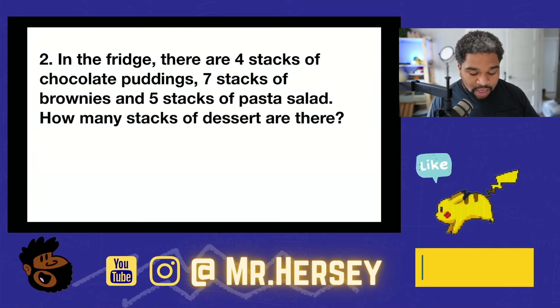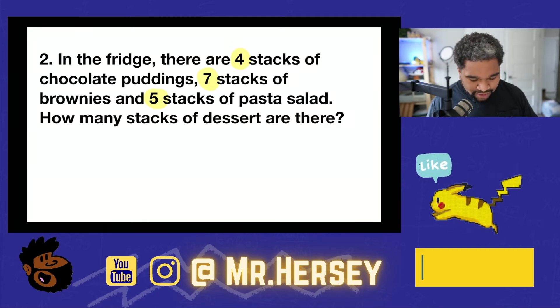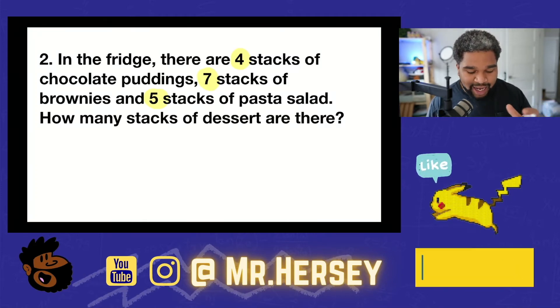In the fridge, there are four stacks of chocolate puddings, seven stacks of brownies, and five stacks of pasta salad. How many stacks of dessert are there? I'm going to read that one more time. In the fridge, there are four stacks of chocolate puddings, seven stacks of brownies, and five stacks of pasta salad. How many stacks of dessert are there? Who eats pasta salad for dessert? Oh my goodness. Well, let's just get into solving this problem. This is going to be a little bit different — this is adding together three one-digit numbers.